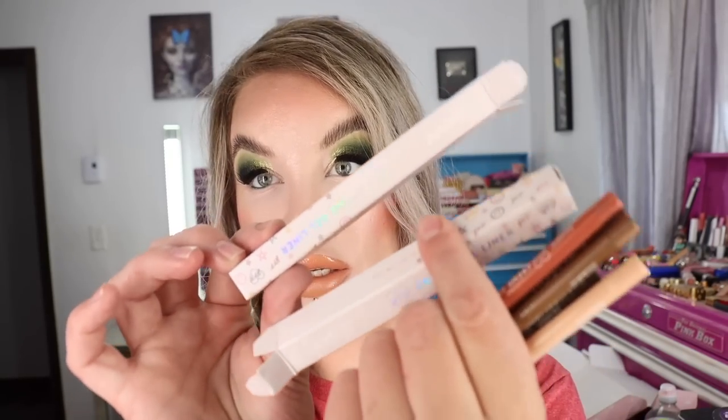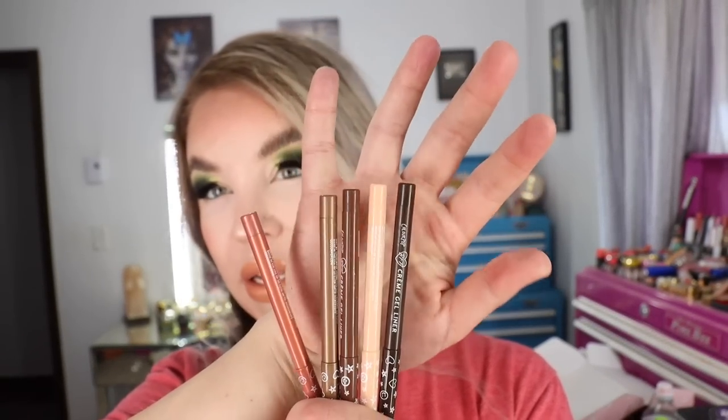Inside the box they had mini Takis Hot Chili Pepper and Lime Snacks and Flamin' Hot Cheetos, which I thought was really cute — I won't be eating these, I'll give them to my boyfriend. There are five cream gel liners. I believe they reformulated these. I haven't tried any of the five just yet, but I'm really excited to try them out on the waterline. We've got Honeydude, which is a matte cream shade.